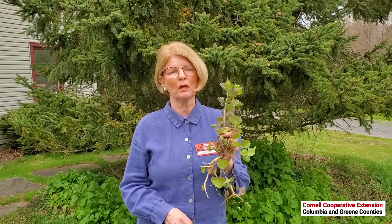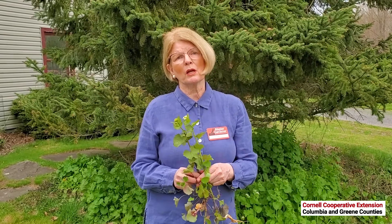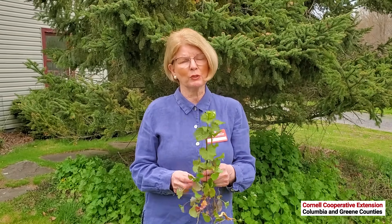The early settlers were familiar with it — this was a culinary and a medicinal herb for them. They wanted to bring plants with them that they knew they could use. But for the past 150 years, these plants, which have no natural enemies in this country and no insects that will eat them, have spread throughout New York State, the Midwest, and up to Canada, and it is a real threat to our forests.